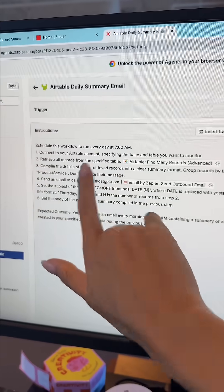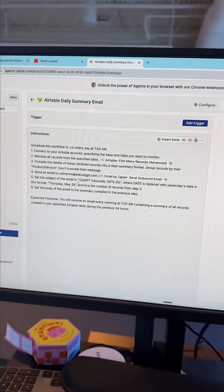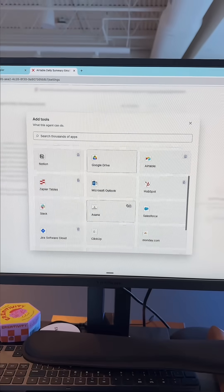As you can see, it's pulling in records from my Airtable and summarizing them, then sending me an email — but you can swap out Airtable for anything else. Here are just some of the tools that you could pull the information from.